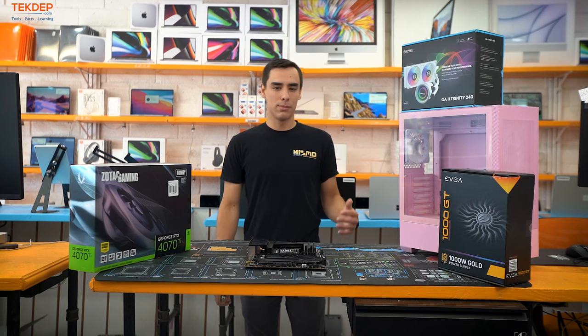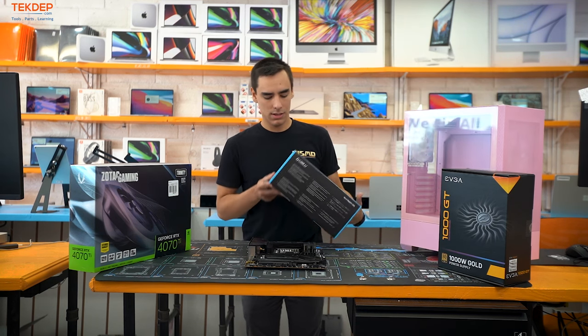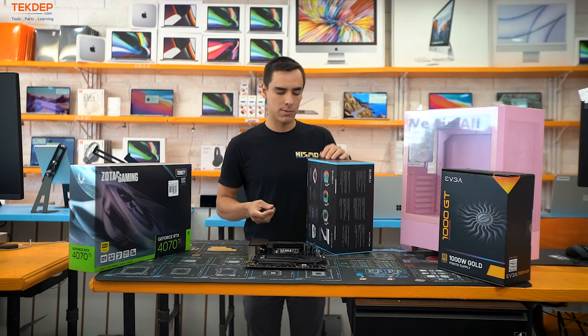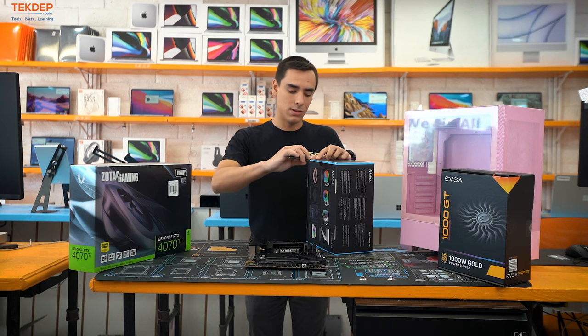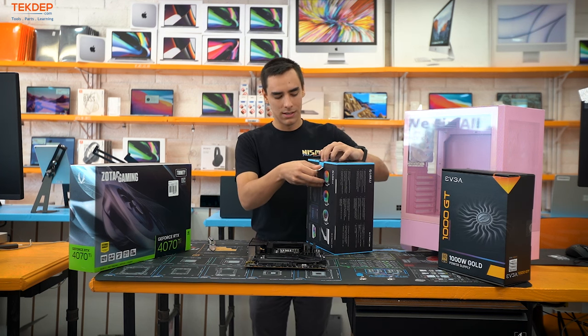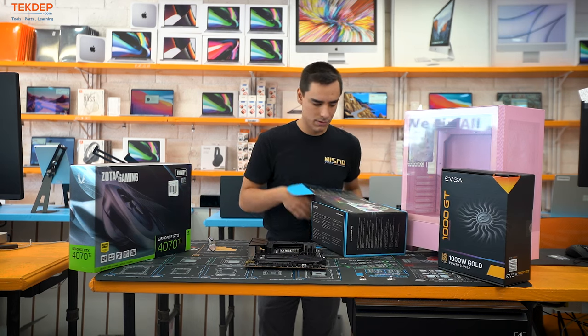Now we're moving on to the cooler installation. We need the backplate out of the box to secure it to the board before we put the board in the case — it makes everything a lot easier. You could install the backplate with the board in the case, but I always prefer doing it beforehand.